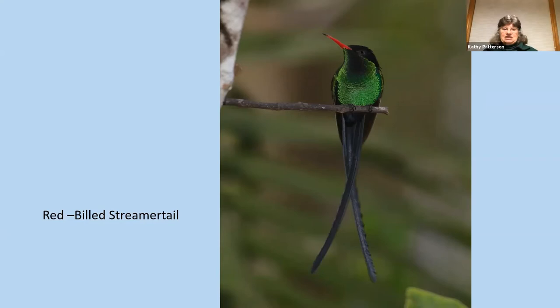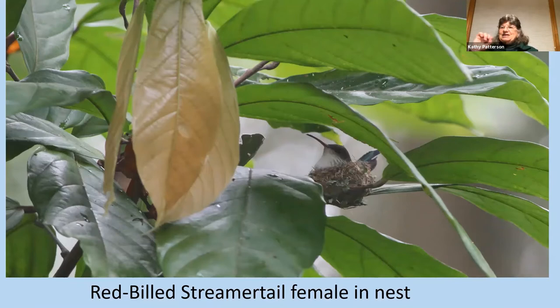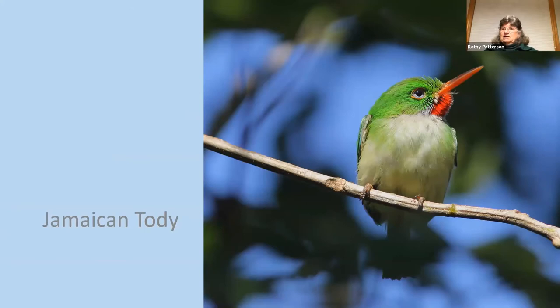Eric's sharp eyes spotted this female Streamertail Hummingbird on a nest. How he got this picture — even with binoculars, trying to look through that little space between the leaves — he got a very fine picture of the female on the nest. Another of my favorite birds was the Jamaican Tody. All the main islands of the Caribbean, like Cuba, Haiti, the Dominican Republic, they all have their own todies. They look very similar but are considered an endemic bird to their individual islands. They are so cute — only three to five inches long. Just a remarkable bird to see.